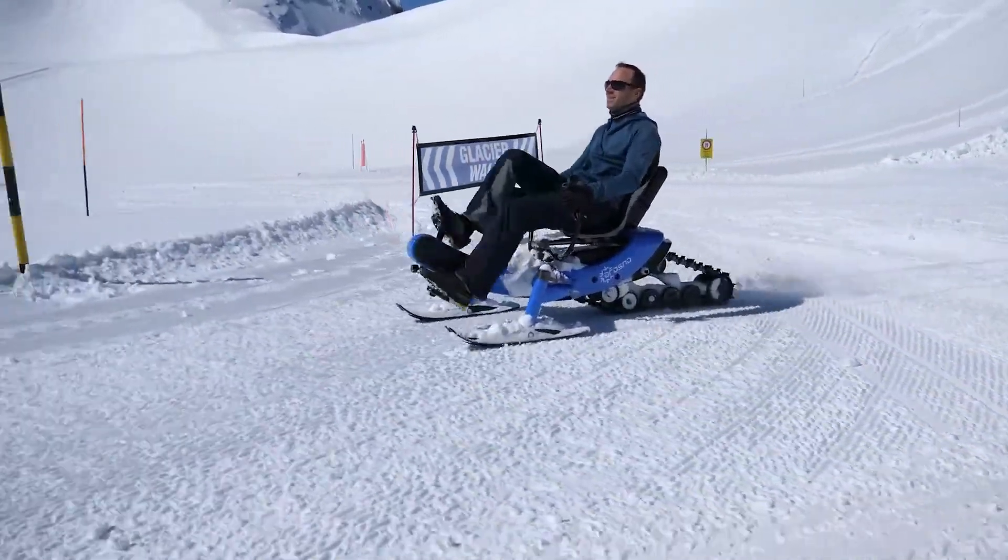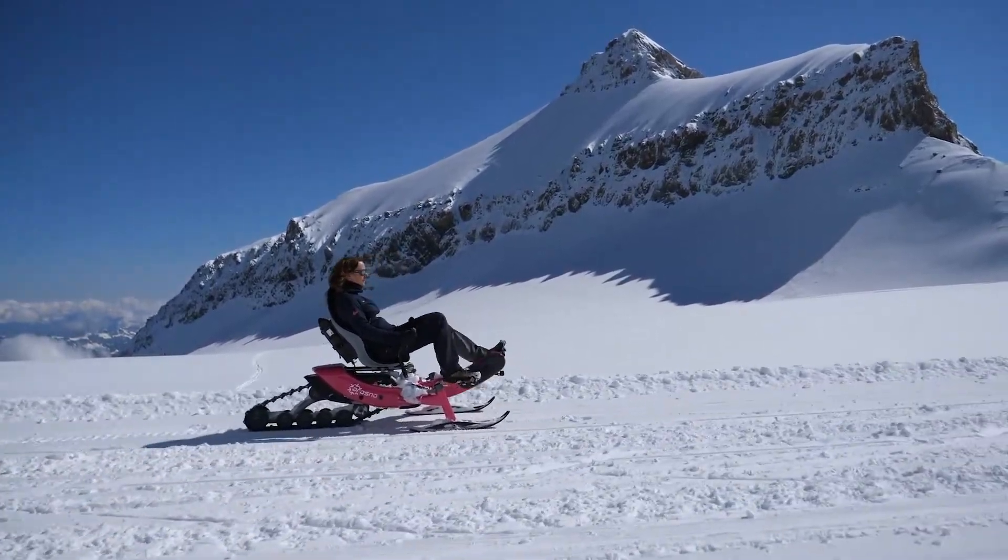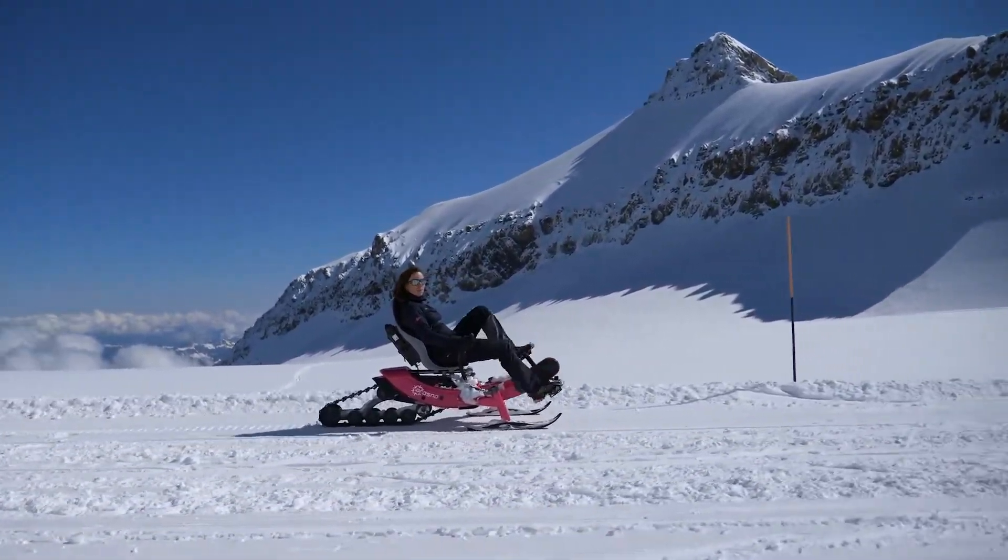Priced at $8,200, excluding taxes and shipping, it brings a unique and eco-friendly way to navigate snowy terrain, making it a great option for winter enthusiasts looking for an exciting alternative to traditional snowmobiles.